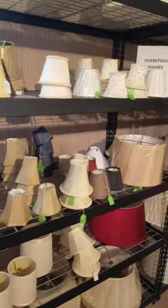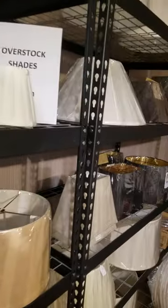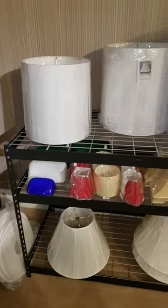We have a special section here of overstocks — all shapes and sizes for really great bargain prices. Brand new shades. We actually have banker shades too for your glass lamps.